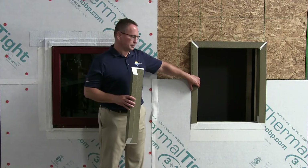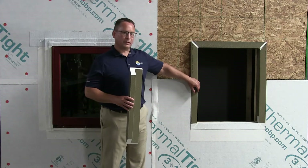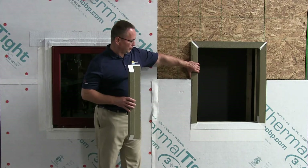Typically a wood buck is used, and there are a lot of inefficiencies with a wood buck. A wood buck has thermal bridging. It's very hard to seal out moisture and water, and Thermal Buck does a great job of solving all of these issues.